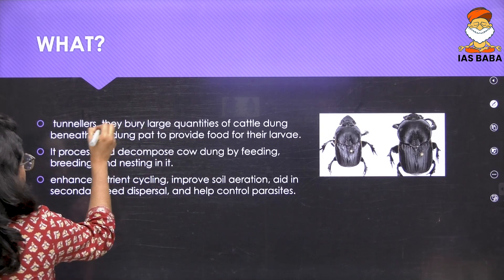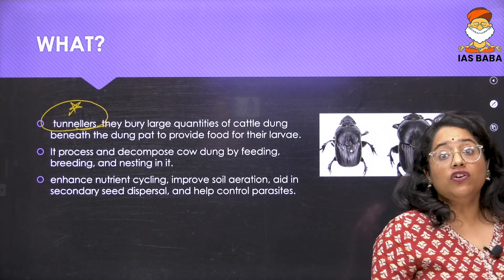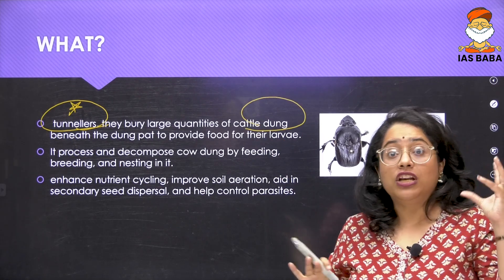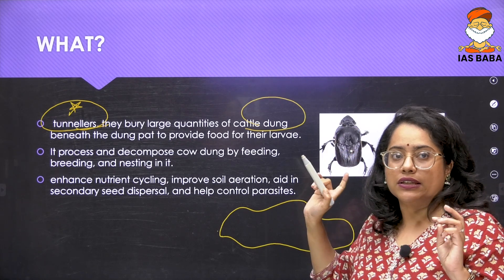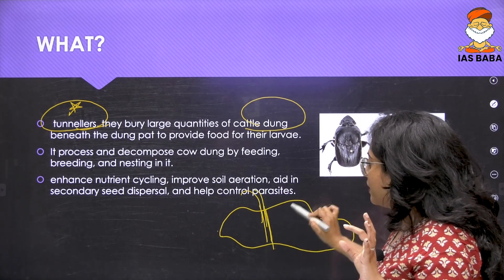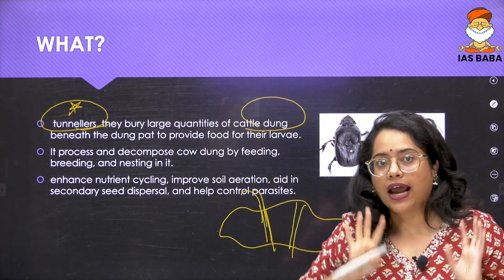The first species is the dung beetle. Dung beetles are a certain group of animals called tunnelers. Their habitat is primarily cattle dung. What this species does is it tunnels — digging deeper and deeper into large structures of cattle dung, thereby burying itself deeper inside.